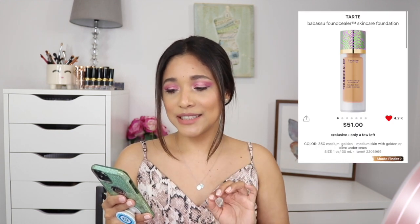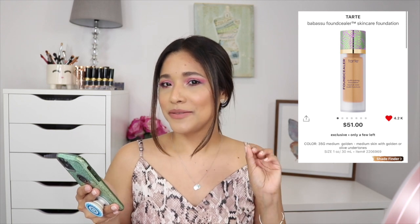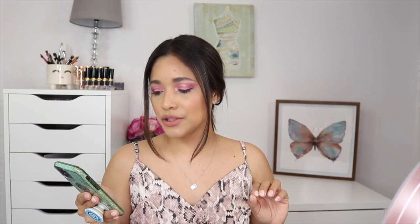Something in my cart right now is the Tarte Babassu Fansziller Skincare Foundation. It's a super glowy, medium-coverage foundation with a radiant finish. It's described as a vegan makeup and skincare hybrid for an ultra-comfortable, natural radiant finish with cushion coverage. I'm a foundation and concealer junkie so I need to hold myself back, but this one seems really intriguing. Let me know in the comments if you've tried it.